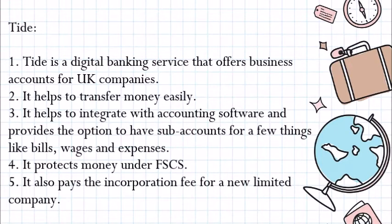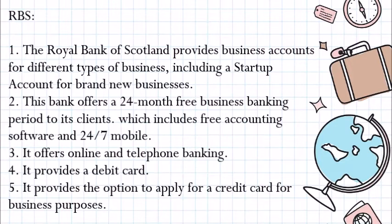RBS. The Royal Bank of Scotland provides business accounts for different types of businesses, including a startup account for brand new businesses. This bank offers a 24-month free business banking period to its clients, which includes free accounting software and 24/7 mobile, online, and telephone banking. It provides a debit card and the option to apply for a credit card for business purposes.